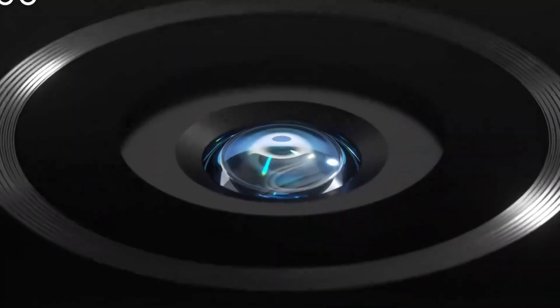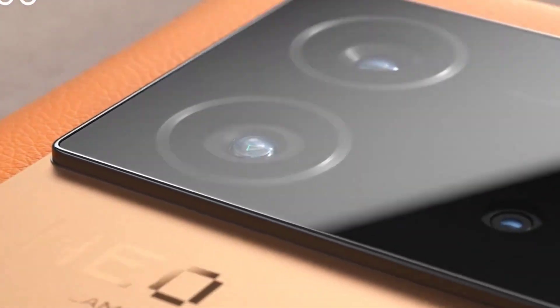Hi friends, welcome back to my channel SightEckered. In this video I am going to show you the benchmark scores of the iQoo Neo 6 device.